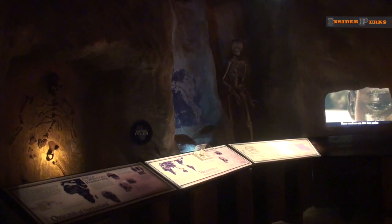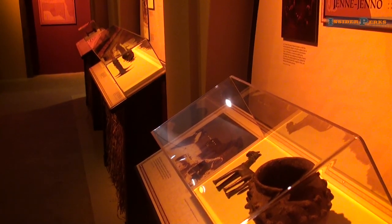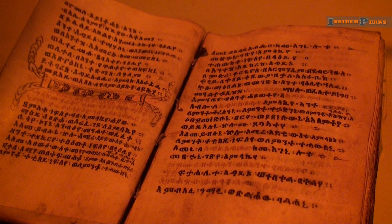Your journey begins in prehistoric Africa, the cradle of human life, as you discover ancient artifacts, interactive displays, and rare books like this Ethiopian Bible.